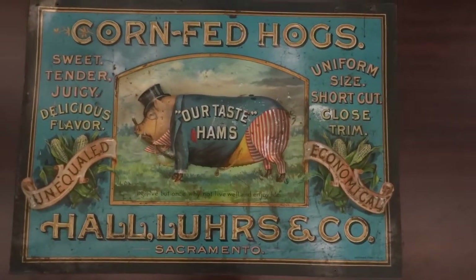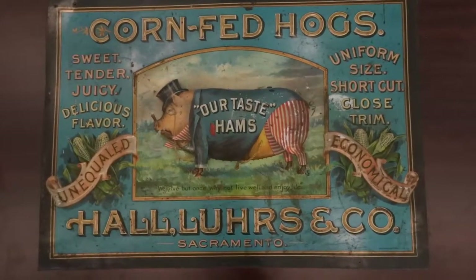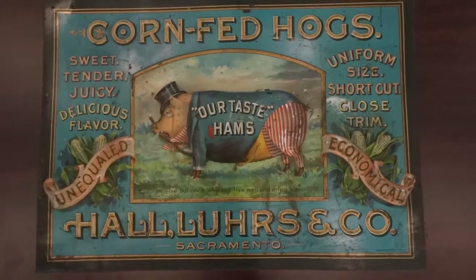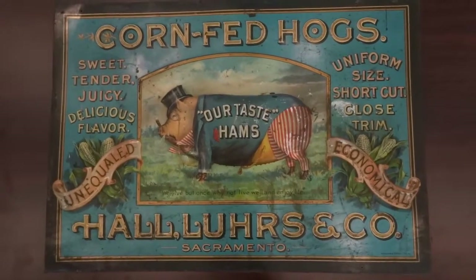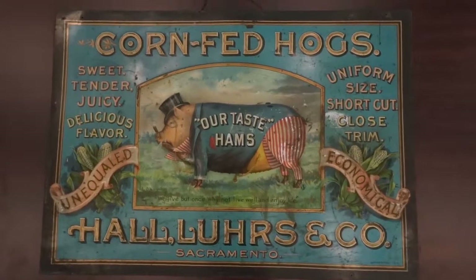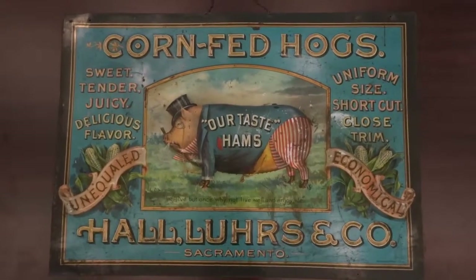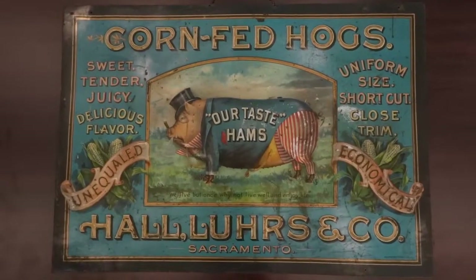The Haldor's Corn-Fed Hogs — the video we're doing on this really doesn't do justice to the sign. It's kind of thin, and if you look at the sign versus the video, you can see the difference. But we are doing the best we can; we've tried a number of different lighting techniques, and this is about as good as it's going to get.